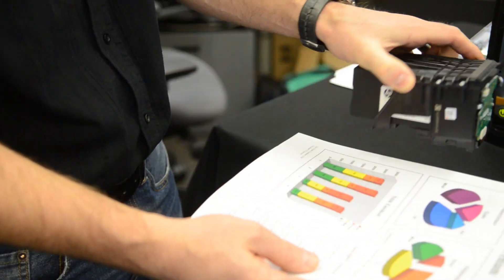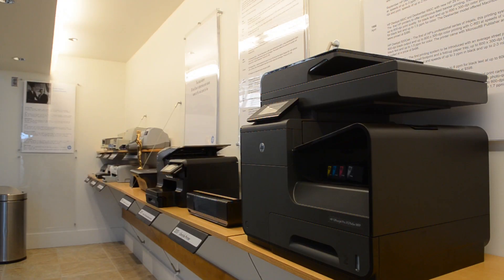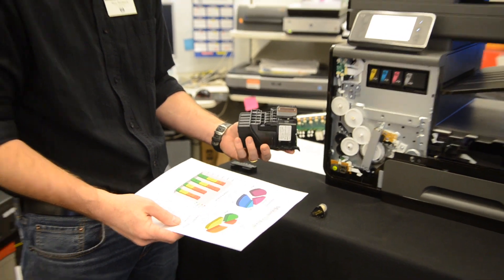Of course, we've been doing development. Our printheads have been getting bigger and bigger. This printhead itself has over 5,000 nozzles, compared to the 12 that were on the original St. Helens pen.